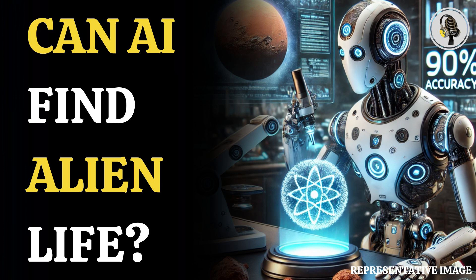Scientists at the Carnegie Institution for Science, Washington D.C., have achieved a breakthrough in the hunt for alien life by creating a simple test. This test, using artificial intelligence, can determine with 90% accuracy whether a sample comes from a living organism or not. The exciting part is that it might work on samples we already have, like those from Mars.